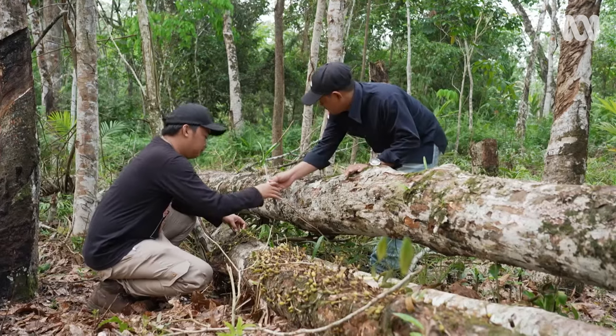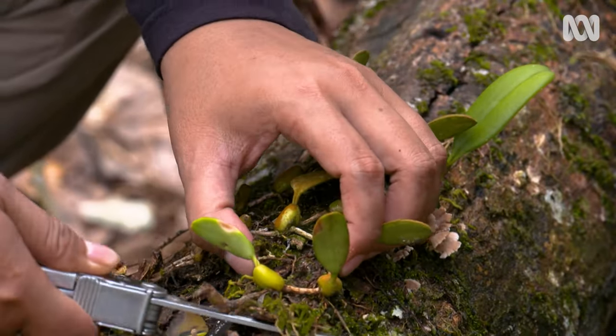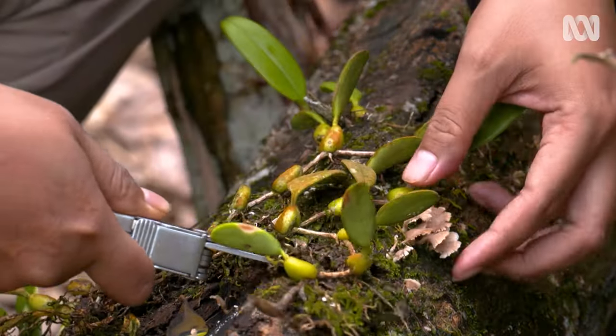This is the area that we always look for, because we know some orchids like growing in the rubber plants.